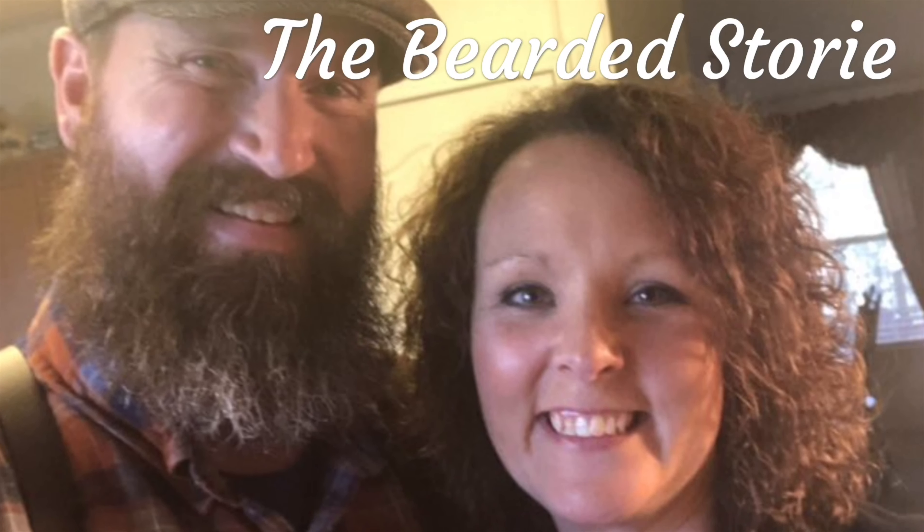Welcome! Today we are going to be talking about Brother Nature Beards. Stay tuned, we'll be right back. Hey guys, welcome back to The Bearded Story. My name is Matthew.